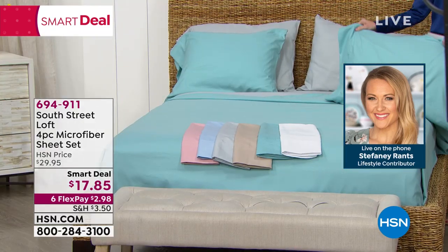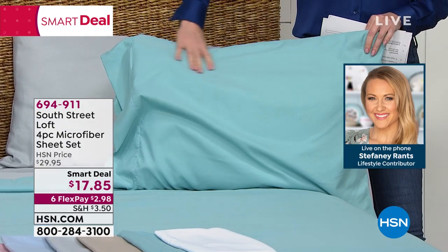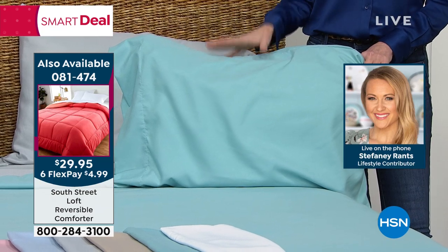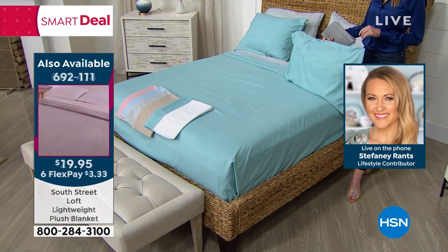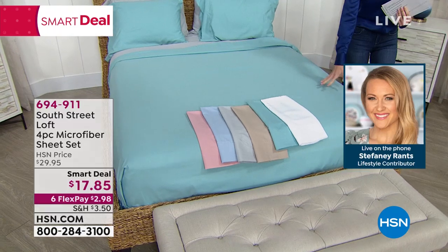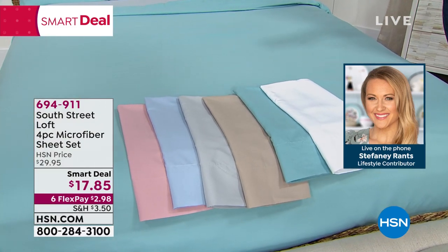These make incredible gifts, they make great backup sheets. No more keeping ratty sheets in the guest room. When guests come back over, it's a perfect time to update and elevate your bedding experience. Also from South Street Loft, if you want a coordinating comforter, we have one under $30 in beautiful, vibrant colors — a true comforter, not a duvet cover.